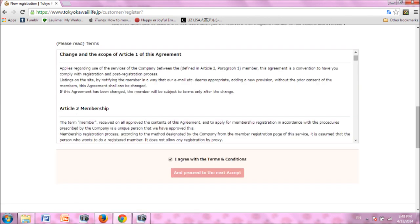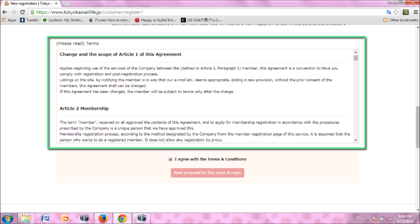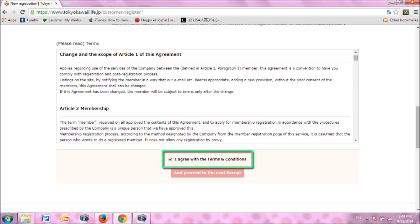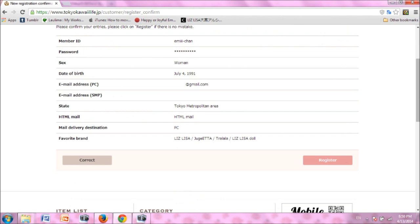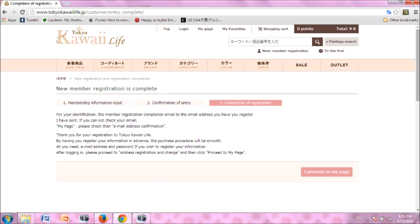Scroll down, read the terms and conditions, and if you agree, check 'I agree with the terms and conditions,' then click the pink button to proceed. Confirm the information that you have just entered, and if all is correct, click register on the right. Your registration with TokyoKawaiiLife is now complete.